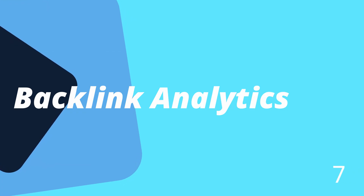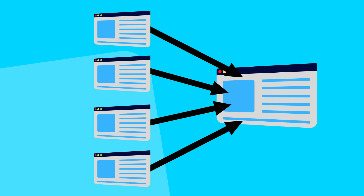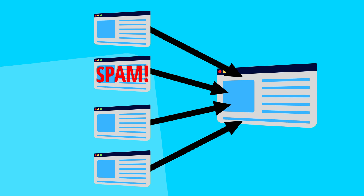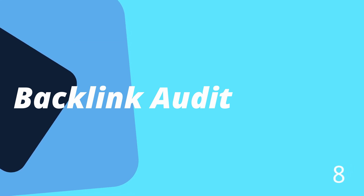Number seven is backlink analytics. A major ranking factor in organic search results is the number and quality of backlinks to your website. A backlink is simply a link from another website back to your website. The simplified theory is that the more websites that link to you, the more reputable your website is — but not all backlinks are created equal. Some are spammy, while others are legit. SEMrush is able to assess the quality of backlinks and give each website a score, so you can discover and pursue high-quality backlinks without wasting time on low-value ones.